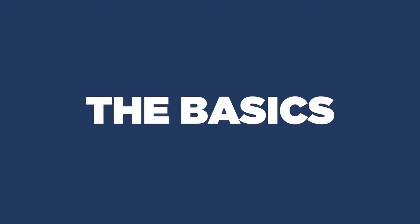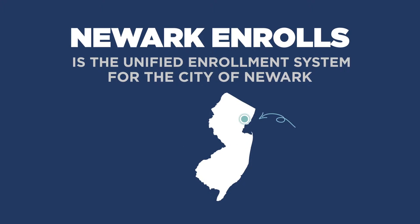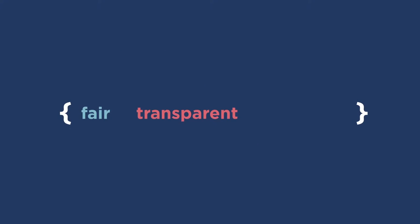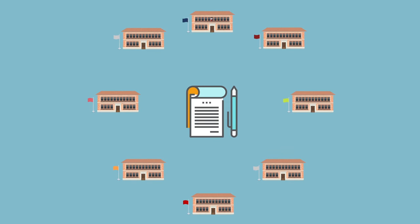Let's take a look at the basics. We created Newark Enrolls to better serve our schools and families, because everyone deserves a fair, transparent, and efficient school enrollment process. The purpose of this video is to show you exactly how Newark Enrolls works and how students are matched to their schools.